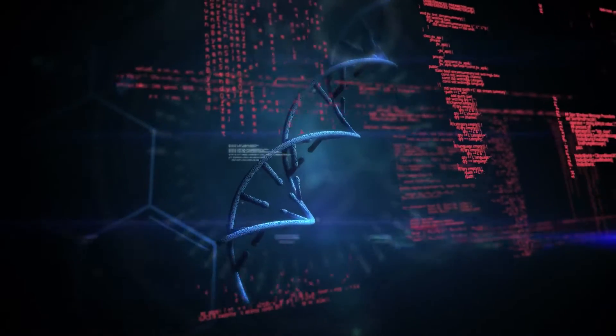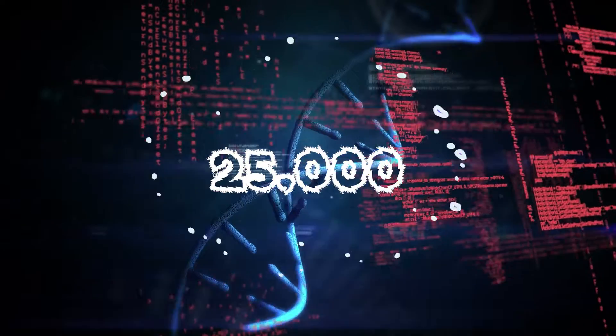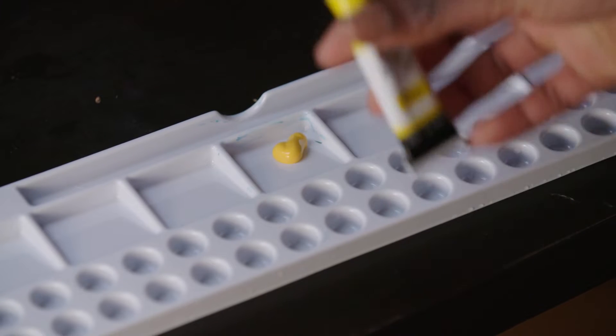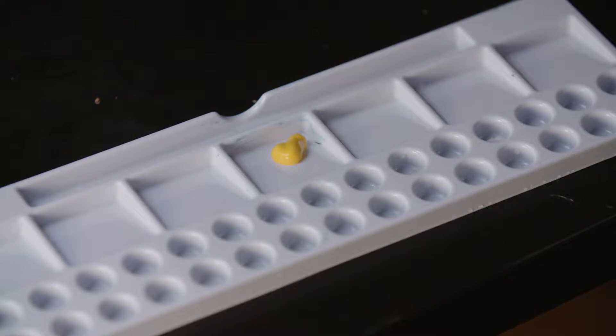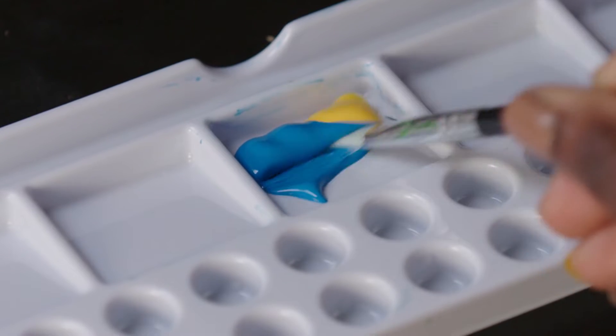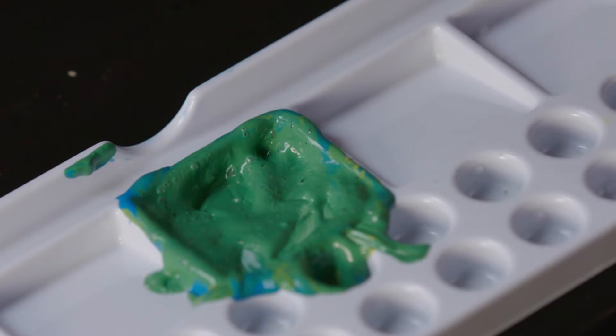Humans have about 25,000 genes altogether. That's a lot, and each of these genes makes something different. But more interestingly, sometimes they come together and make a completely new effect. It's a little bit like mixing paint. Yellow on its own just looks like yellow, while blue on its own also just looks like blue. But when you mix them together, you get something completely different.